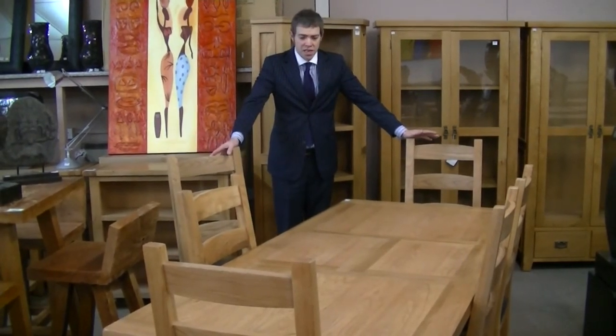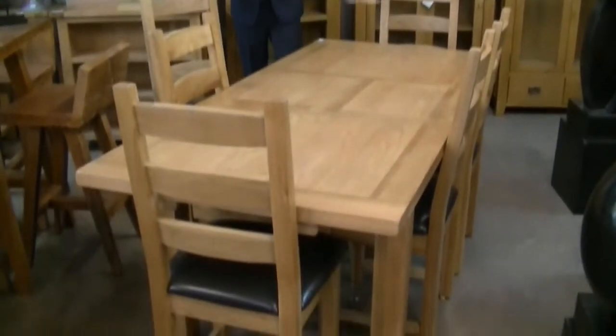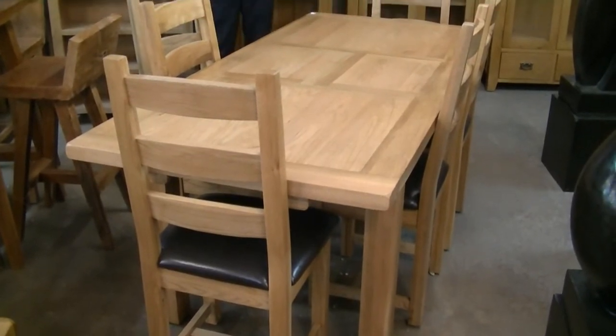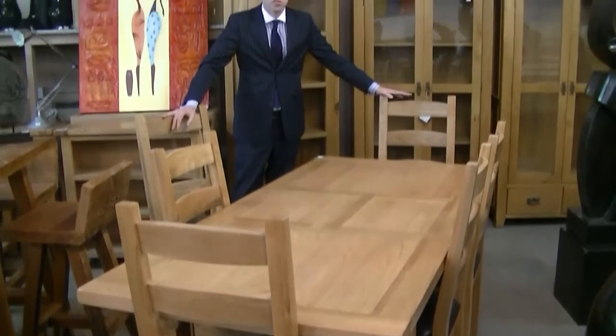I'm featuring this table and six chairs — we have approximately 15 sets in this week. An extending dining table, it does close down to just under six feet, but in its full size mode at the moment. This will sell for somewhere in the region of £500.